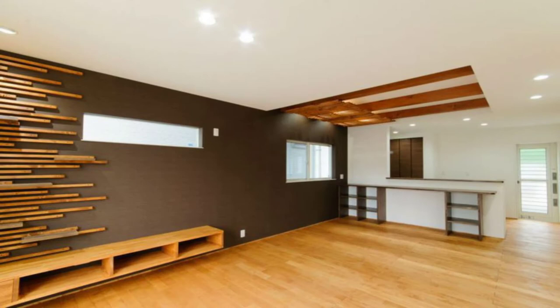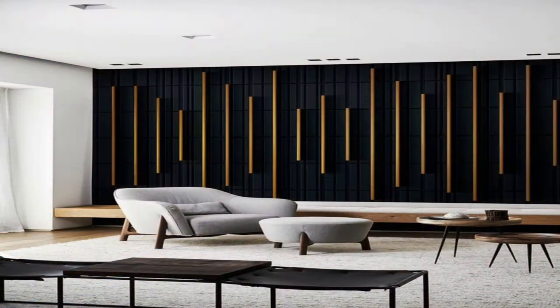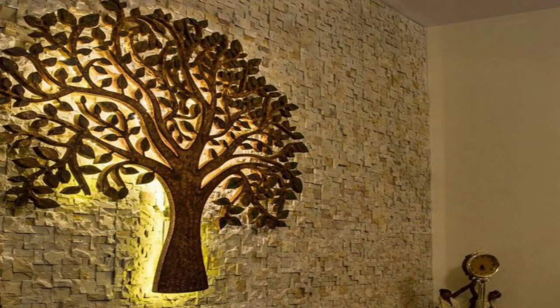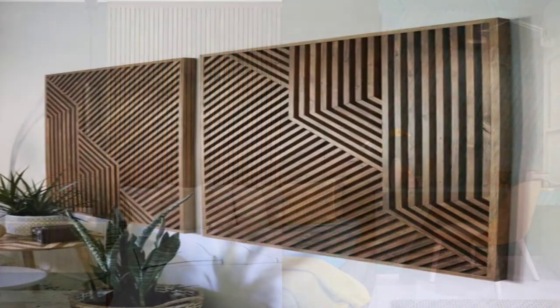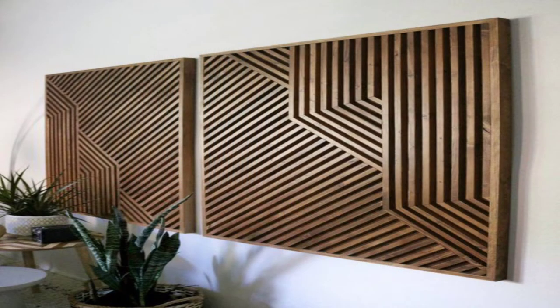1. Delicate and asymmetrical. The mismatched puzzle of small wooden pieces on a metal mesh gives this particular wall decor a unique modernist edge with a rustic twist. It is elegant and would make a great focal point in your home.